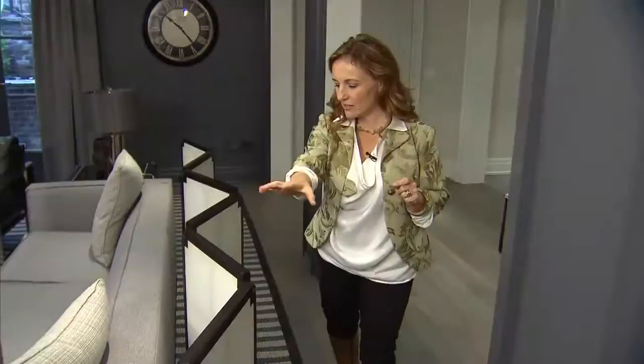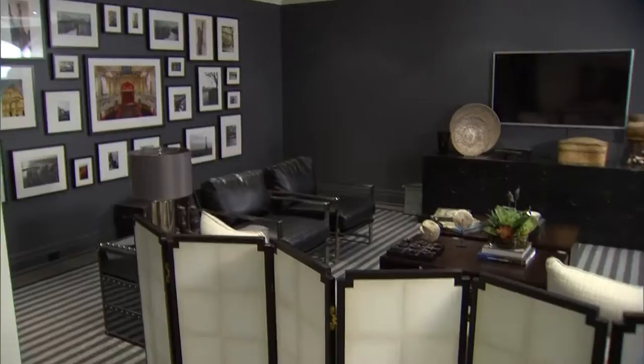One of the details I love about this space is how the design team used a nice, large, long screen to cover the back of the sofa. It's a nice change from a typical sofa table.